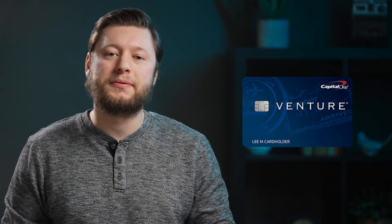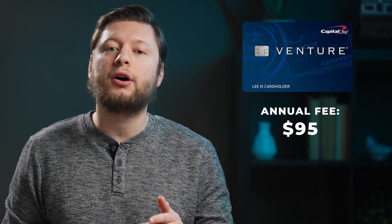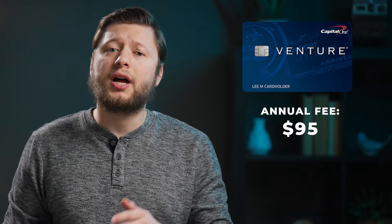Next up, let's take a look at the Capital One Venture card. This is the little brother to the Capital One Venture X card, which we'll talk about next. The Venture card is a mid-tier travel credit card with a $95 annual fee, but still has a lot to offer.